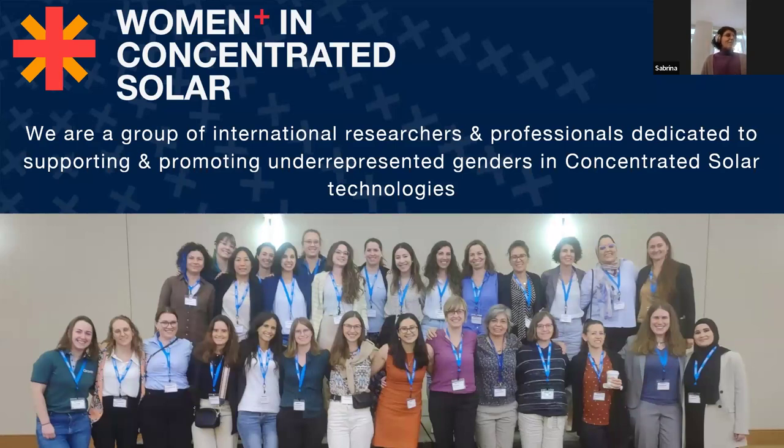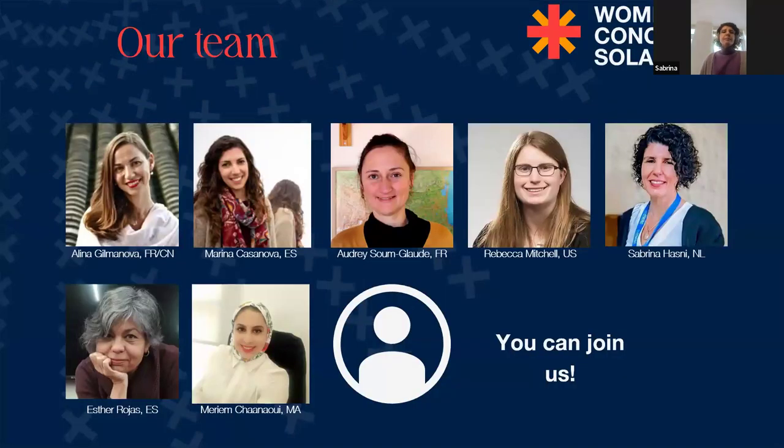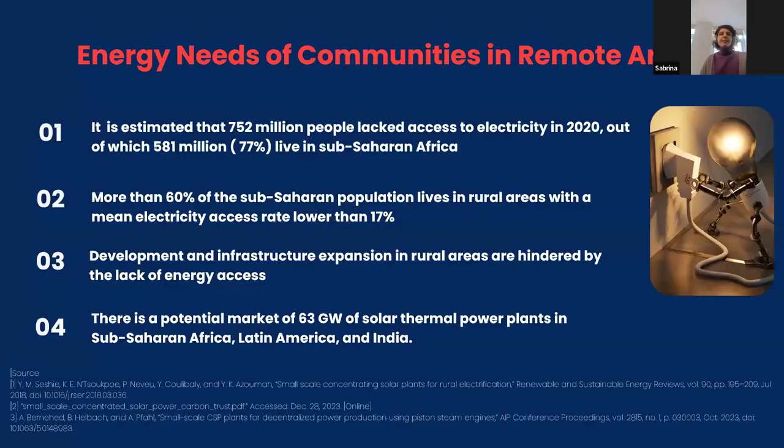Feel free to join us — you can contact us on LinkedIn and also Instagram. I wanted to first introduce the subject of CSP, and specifically to understand the needs for energy in many communities in remote areas. Even in 2020, about 10% of the world's population does not have access to energy as a basic need, according to the World Bank report.